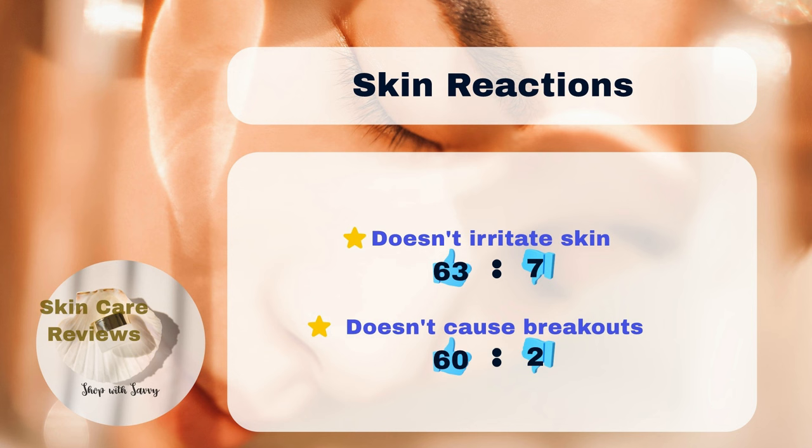Considering skin reactions, 7% experienced allergic reactions and 2% had acne after using the product. Overall, except for a small number of people with very sensitive or acne-prone skin, it seems suitable for a wide range of skin types.